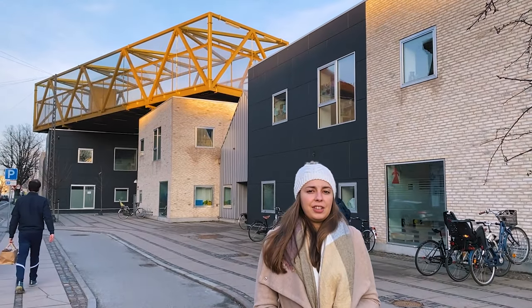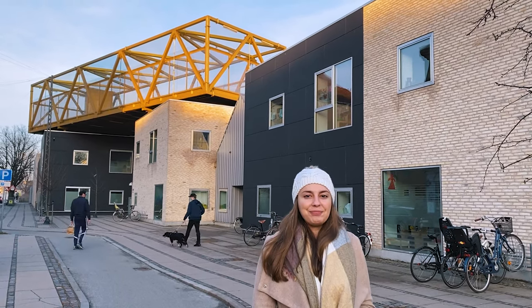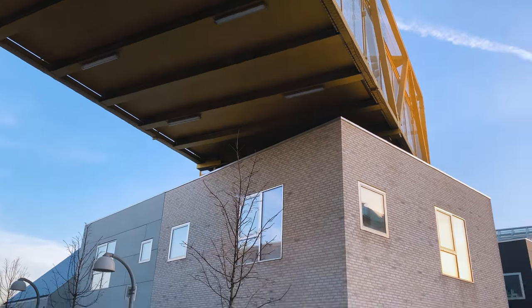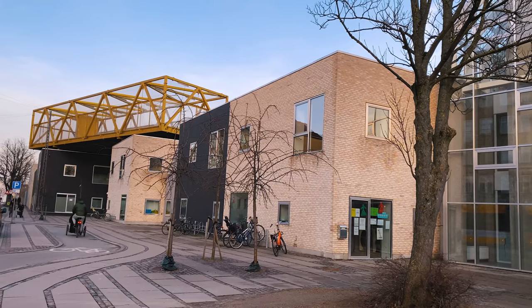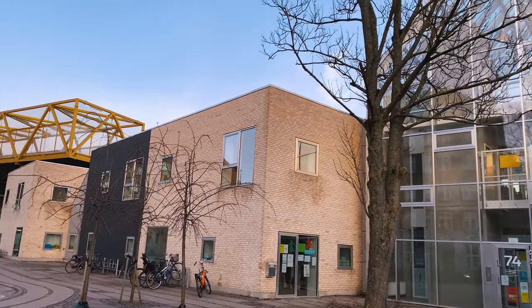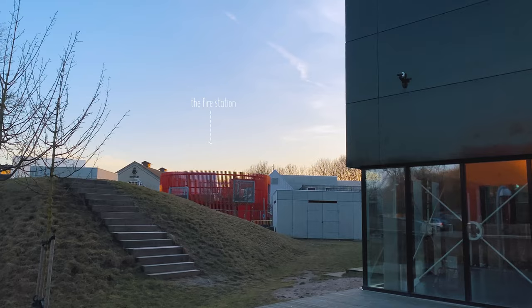The very first thing you see when you come here is this giant golden gate, which is actually a basketball court. This place has everything a normal city would — different neighborhoods, a museum, a town hall, a restaurant which is the children's canteen, a factory, a beach hotel, and even a fire station.